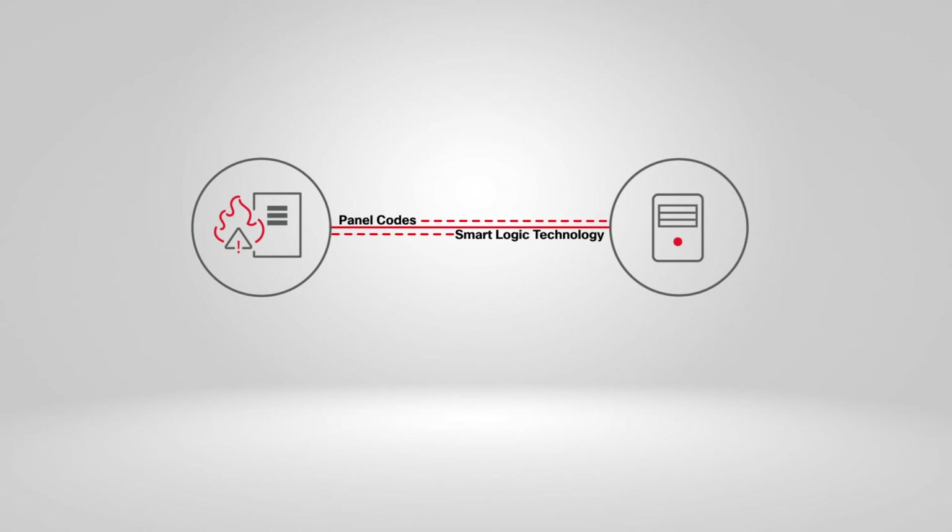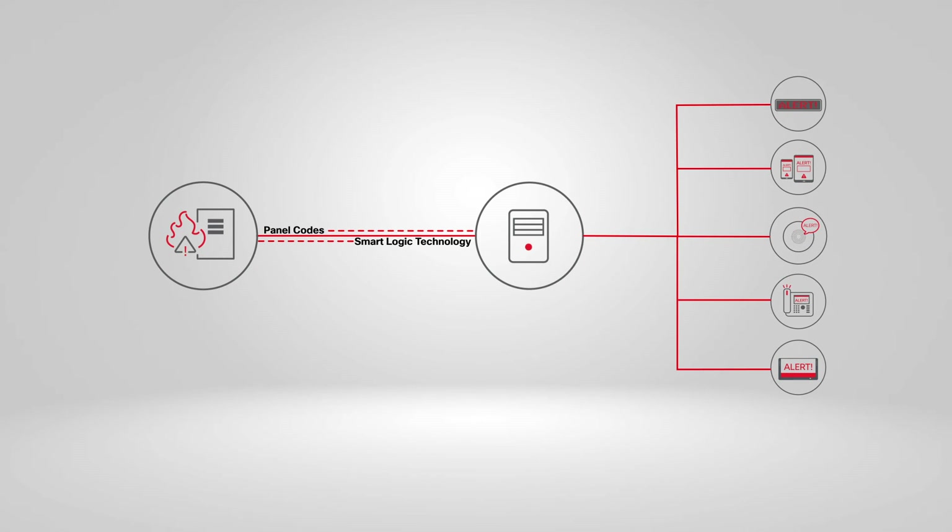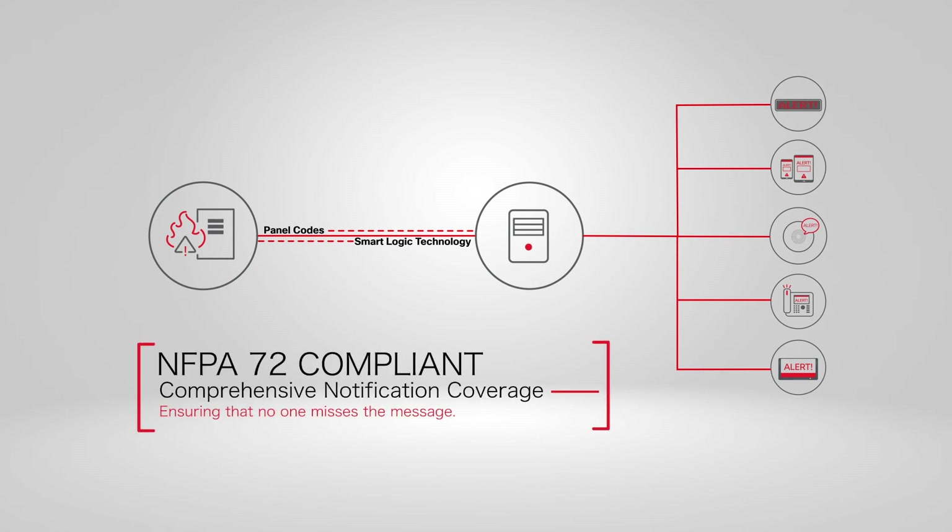Each of these codes can be set to corresponding custom event triggers. This allows your fire alarm system to use the full line of Alertus notification endpoints. This expansion of your fire alarm system's notifications ensures that everyone is receiving the alert and knows exactly what is happening.